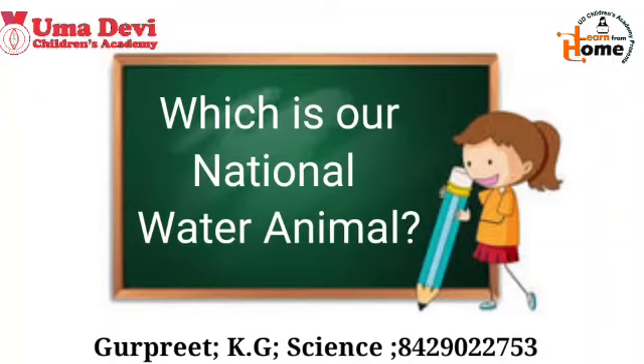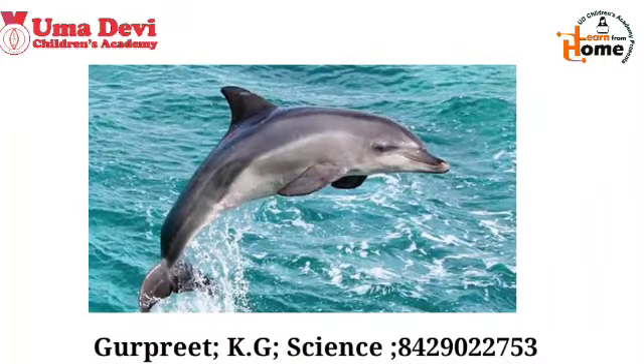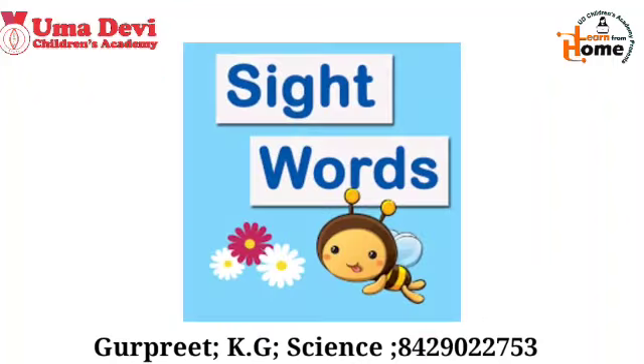Now let's see the next question: which is our national water animal? Our national water animal is dolphin.